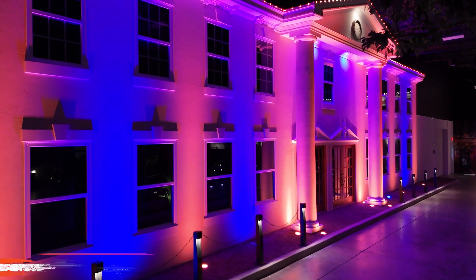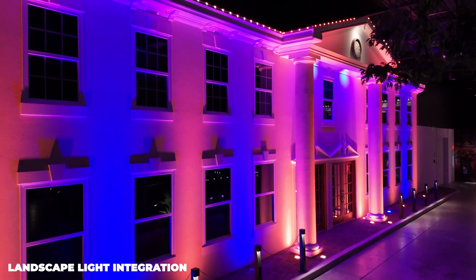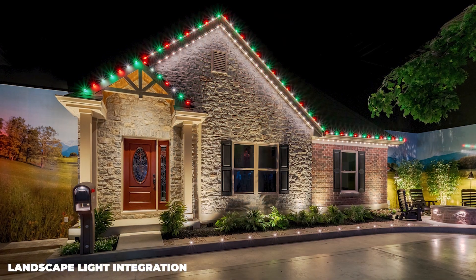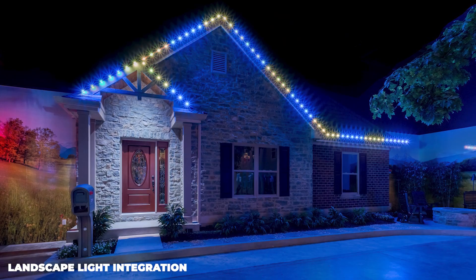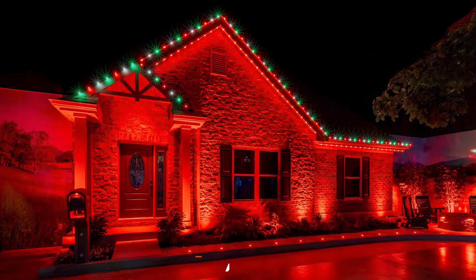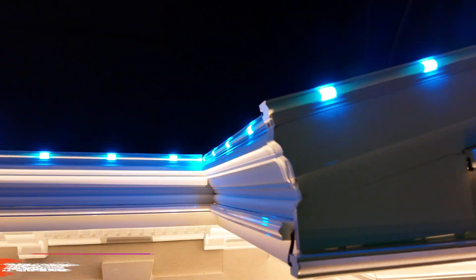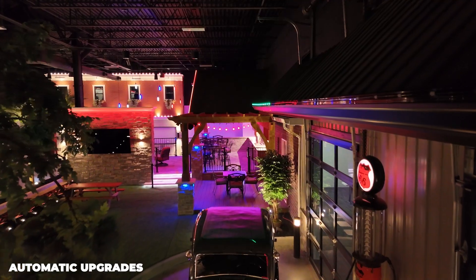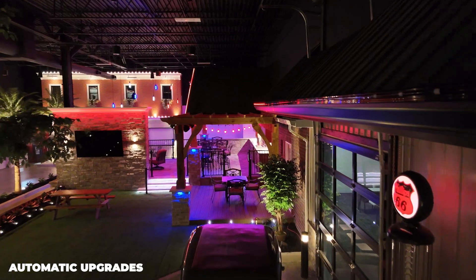X-Series Classic seamlessly integrates with Haven Lighting's industry-leading full-color landscape lighting. This allows you to illuminate not just your roofline, but your entire property, creating a cohesive, breathtaking design that elevates your space to new heights. And the best part? X-Series will keep improving. We're continually adding new features, and all updates are automatic without any additional charges.